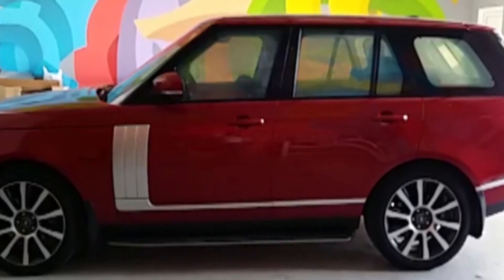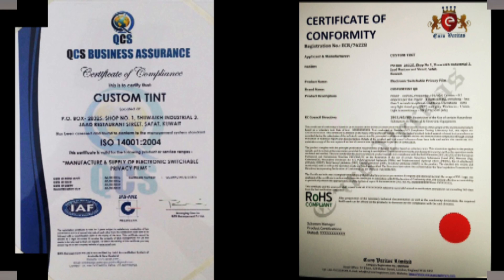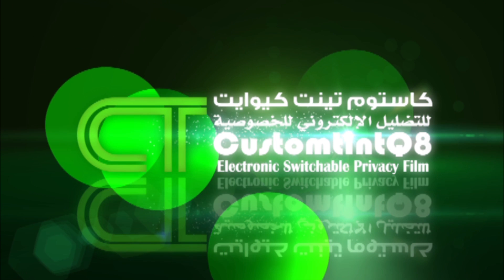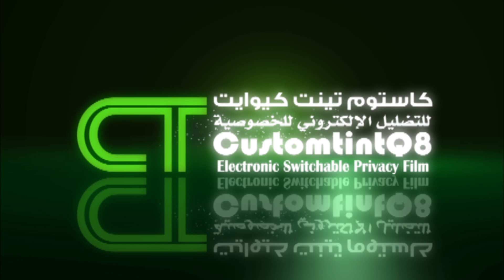Custom Tint — we are the leading providers of automotive tint in Kuwait. Custom Tint window film, turning imagination into reality.